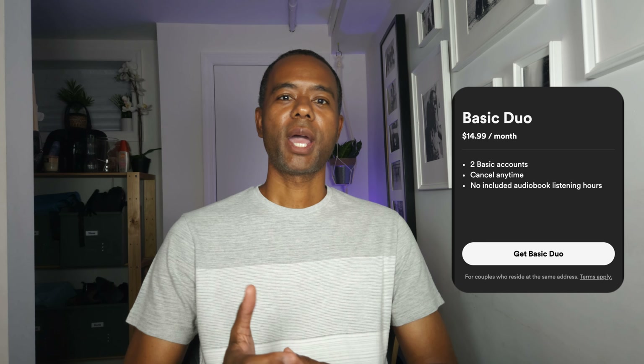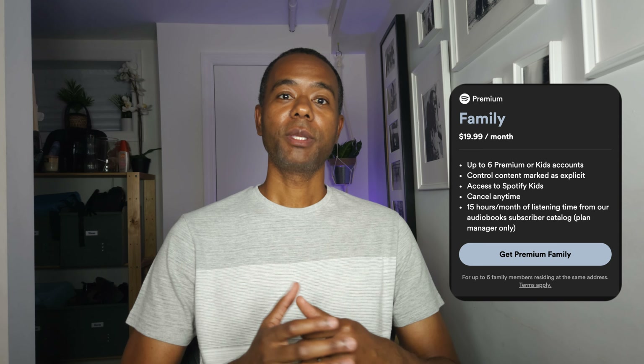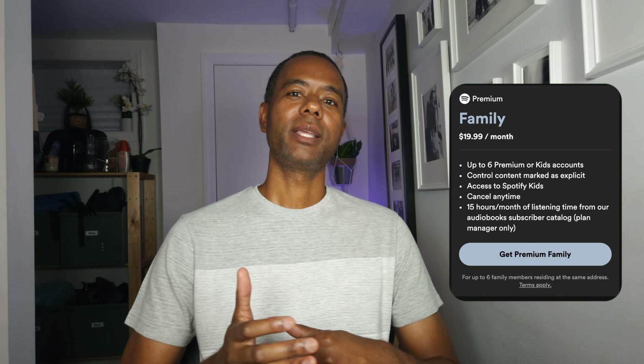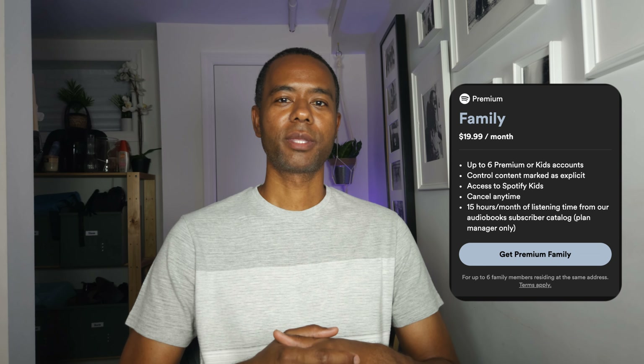The basic duo plan gives you access to two premium plans and is $14.99 a month and includes access to music and podcasts, but doesn't include access to audiobooks. The family plan gives you access to six premium accounts or kid accounts and is $19 a month and includes access to music, podcasts, and 15 hours of audiobooks per month, but only the plan administrator gets access to the audiobooks.